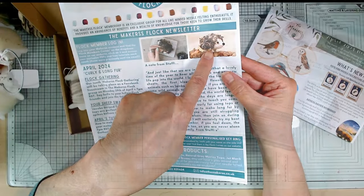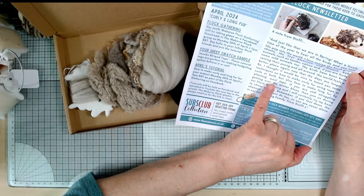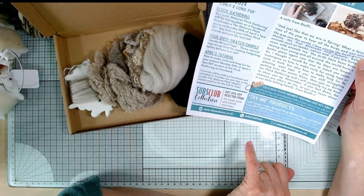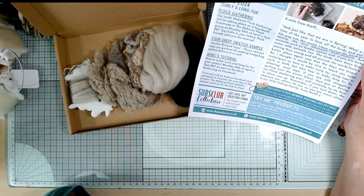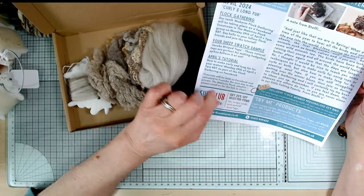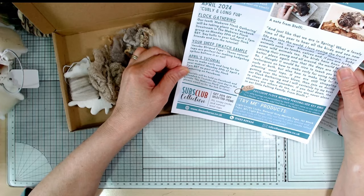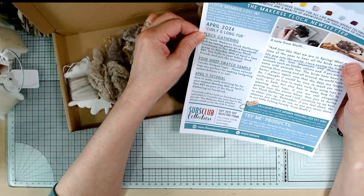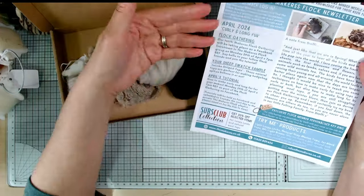Little hedgehog - okay, little note from Steffi. She thought it would be nice to teach some techniques on how to make curly fur using tops or curls or both, and also how to make long fur by planting wool tops. If you're still struggling getting over the winter blues then join us during the flock gathering. The Makers Flock gatherings are really fun - I've missed the live sessions the last couple of times, but you can always catch up on them later.